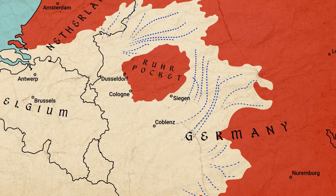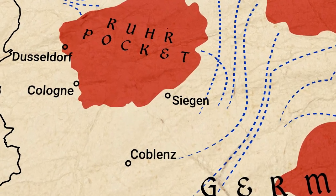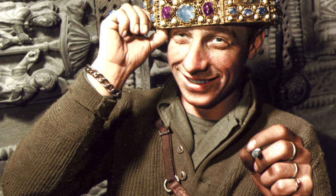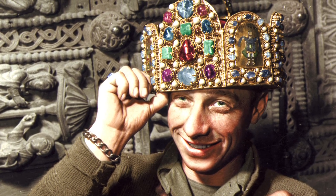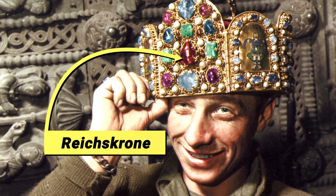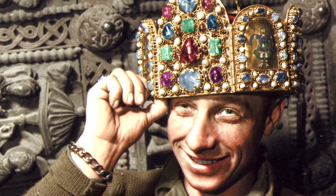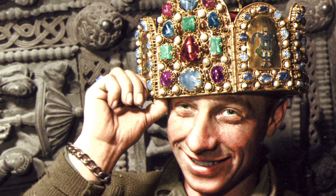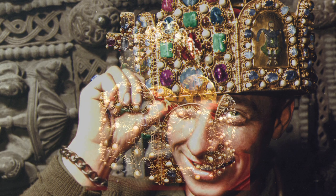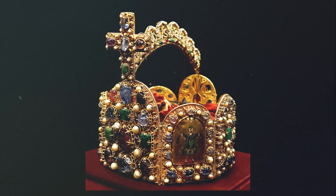Having liberated the city of Siegen, American troops of the US First Army descend into the storage caves beneath the city, where they find a huge variety of valuable artefacts and works of art. The soldiers also stumble upon an incredible find: the Reichskrona, the crown of the Holy Roman Empire — pictured here at a jaunty angle atop the head of 29-year-old Private First Class Ivan Babcock of the US Army's 165th Signal Photo Company as he enjoys a smoke.